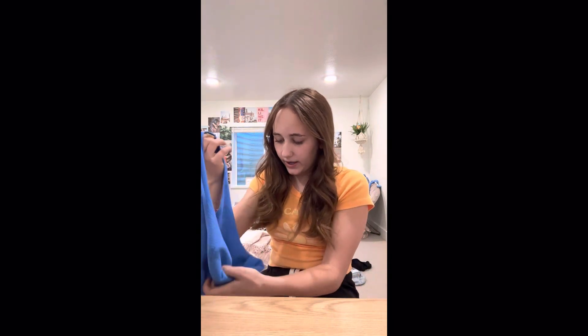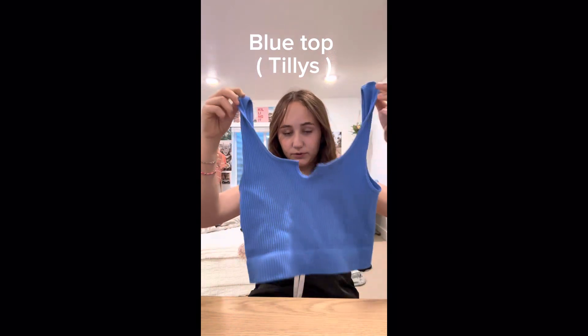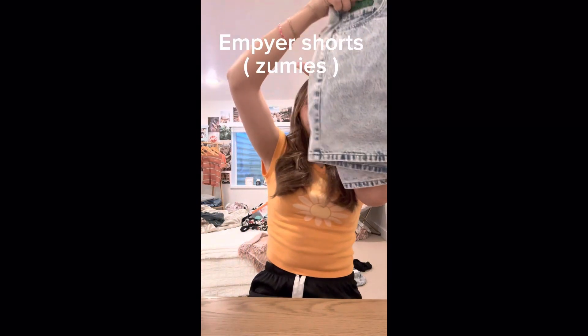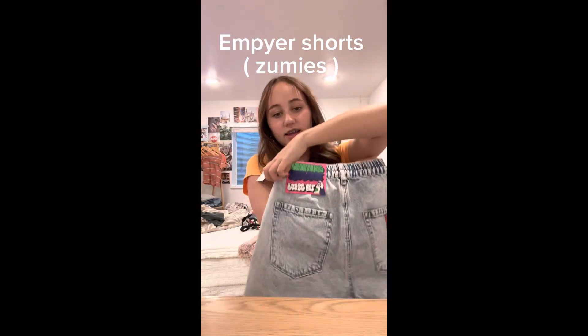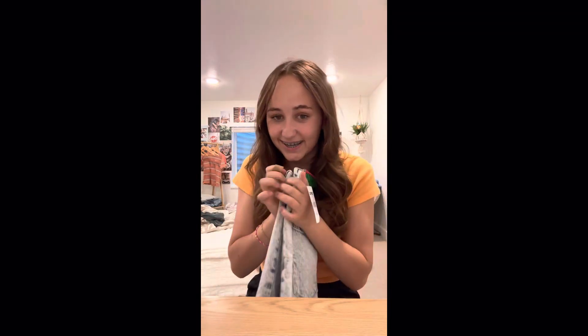It is this blue top — it is adorable, cutest thing ever, it's for sure one of my faves. Then I got these Empire shorts. I love these shorts — I almost got them in tan but they didn't have my size. Of course they didn't, because of course.